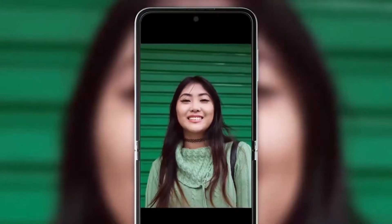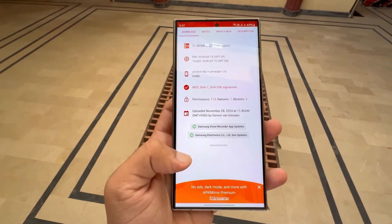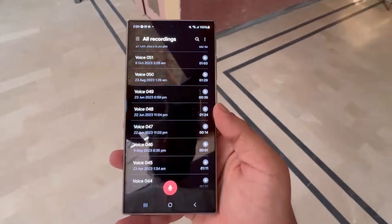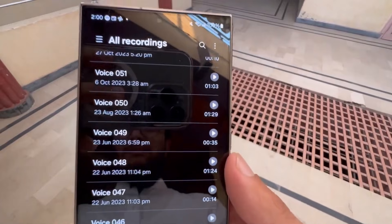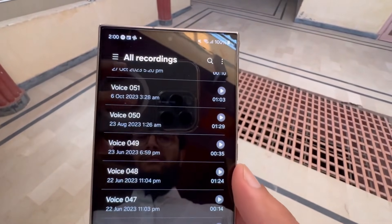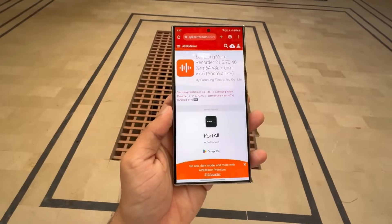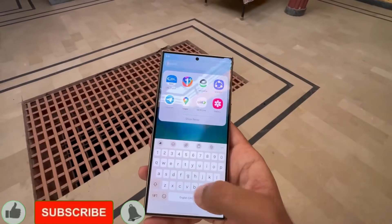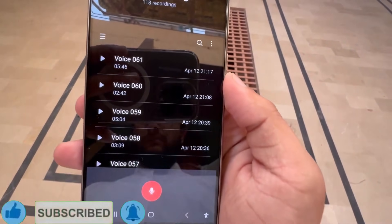So, what do you think about these updates in Samsung's One UI 7 beta? Are you excited about the new features, or do you think there's room for improvement? Let us know your thoughts in the comments below. If you enjoyed this video, give it a thumbs up and don't forget to hit that subscribe button for more tech updates. Also, make sure to click the bell icon so you never miss an update. We'll catch you in the next video. Peace out.